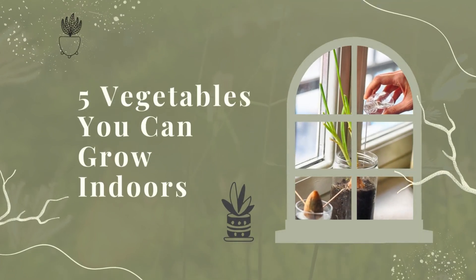Sprouts and microgreens. Sprouts and microgreens are two types of plants that can be easily grown indoors. Sprouts are germinated seeds that have not yet developed into full-fledged plants, while microgreens are young seedlings that have just begun to develop their first true leaves. Both can be grown in a wide variety of containers, making them ideal for indoor gardening.